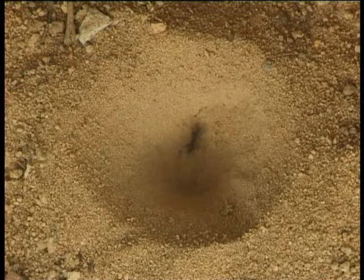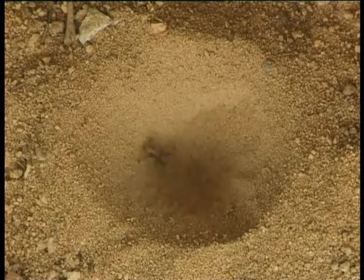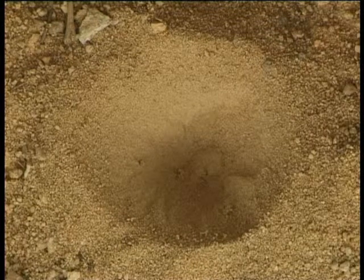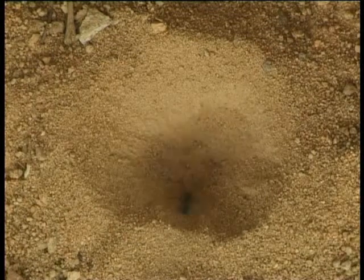As soon as an unwary ant walks into the hole, the antlion starts bombarding it with sand until it comes within reach of the murderous jaws, which hold on and suck out the ant's life's blood.